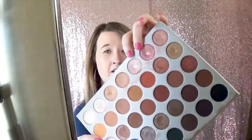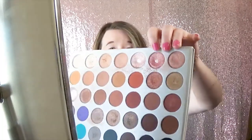The shade I'll be going in with first is this light pink shade right here in my crease. Next shade I'll be going in with is this bright pink shade right here, and that'll be my main lid shade.